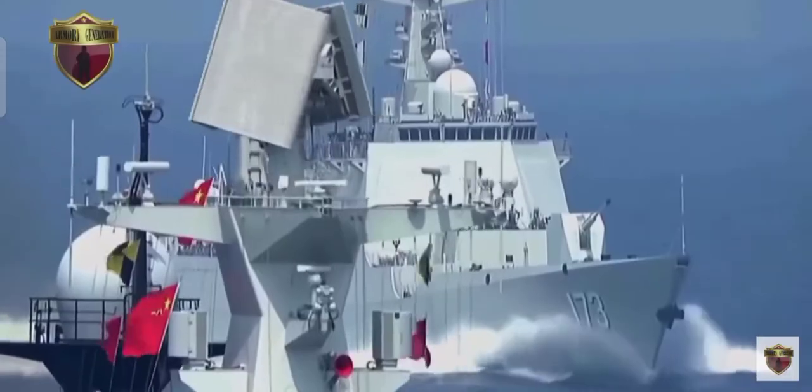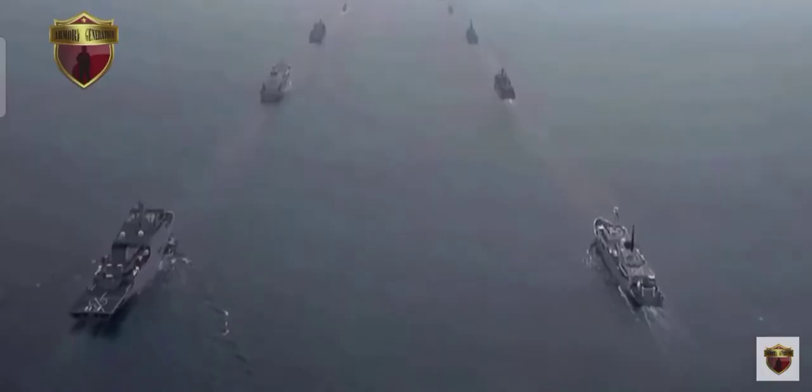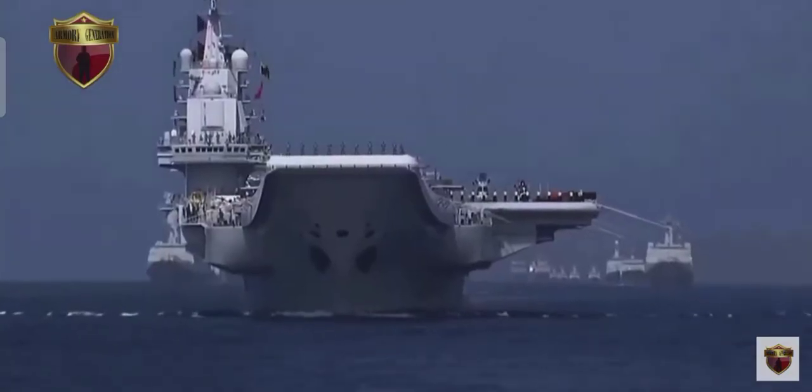If the U.S. Navy gets footholds in those underwater regions, they could pose serious threats to China, so China must raise its alert level and be prepared, analysts warned.